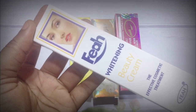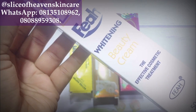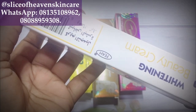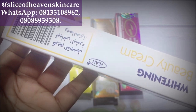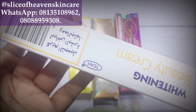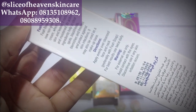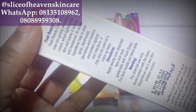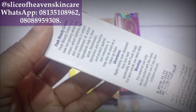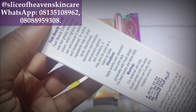Welcome back guys. So the first tube we're going to be looking at is Fia Beauty Cream — the Effective Cosmetic Treatment. Before I go right in, if you have not subscribed to this channel, please hit that subscribe button — it's absolutely free. Hit the subscribe button and turn on the notification bell so that you're notified every time I put up a new video. For the old subscribers, thank you so much for staying with me and for all your support, including those purchasing my handmade products from Slice of Heaven Skincare. God bless you.